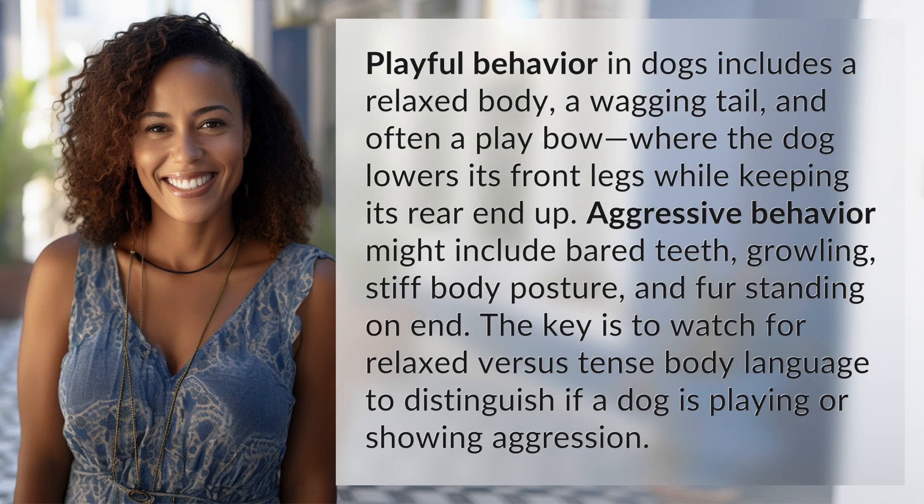Playful behavior in dogs includes a relaxed body, a wagging tail, and often a play bow, where the dog lowers its front legs while keeping its rear end up.